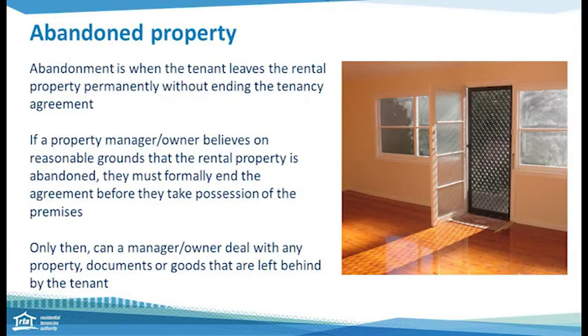So let's firstly look at what is abandonment. It's when a tenant leaves the rental property permanently without ending the tenancy agreement. There's been no notice issued to end the agreement and they've just packed up and left the premises. If a property manager or an owner believes on reasonable grounds it has been abandoned, the agreement must formally be ended first before they can take possession of the property and deal with anything that's been left behind.